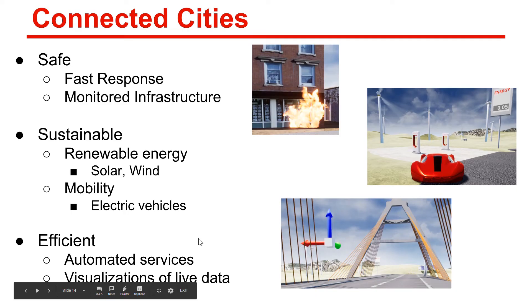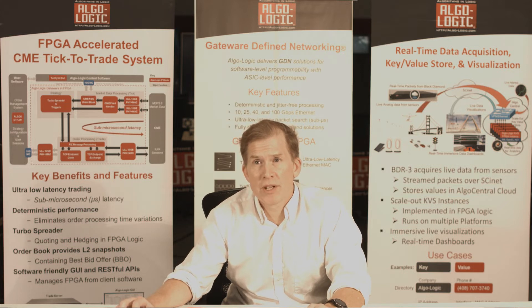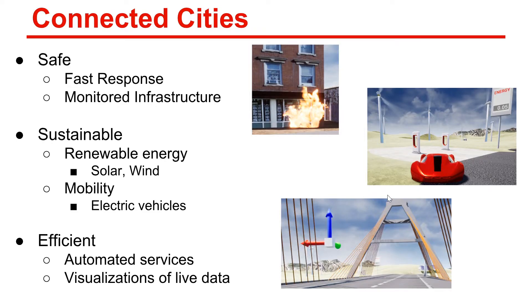These connected cities are safe — having fast response to events and monitoring infrastructure can solve problems before they get out of control. We can build systems that are sustainable by having tight control over energy, making best use of solar and wind energy, and using that energy to charge devices like electric cars. We can totally automate these services and visualize data in environments like 3D worlds.